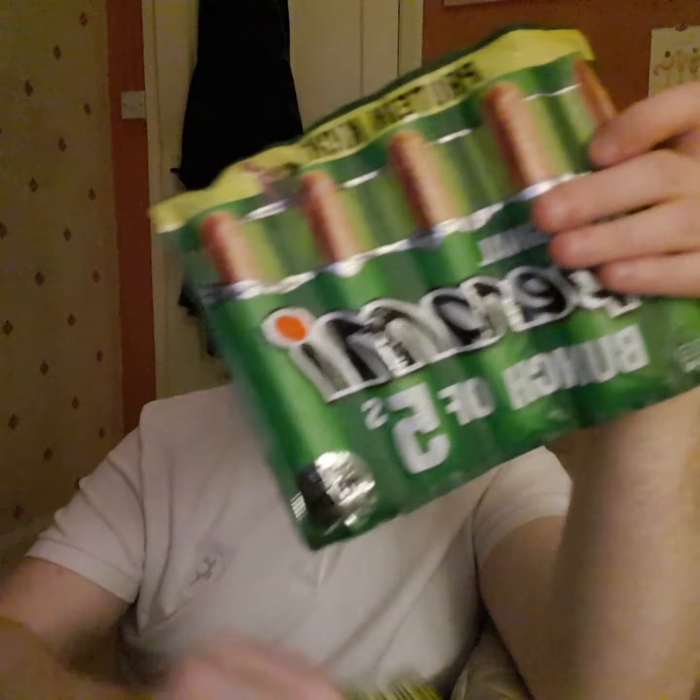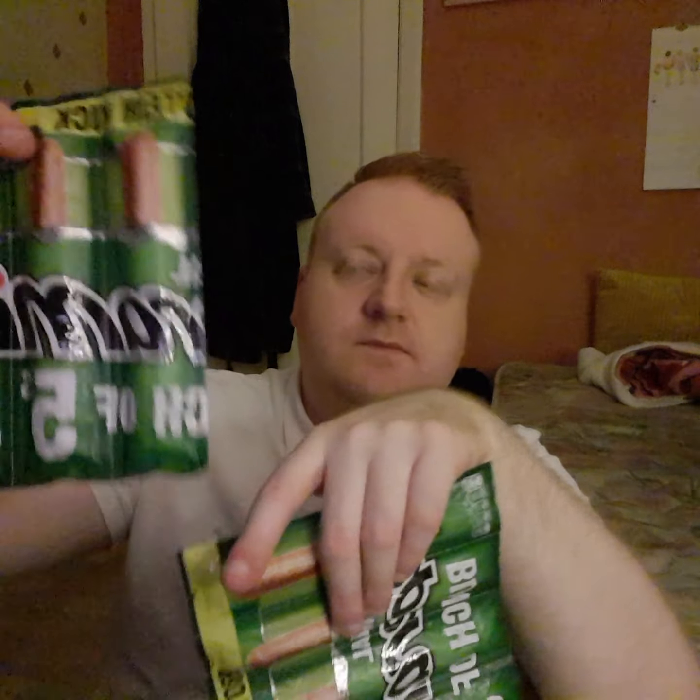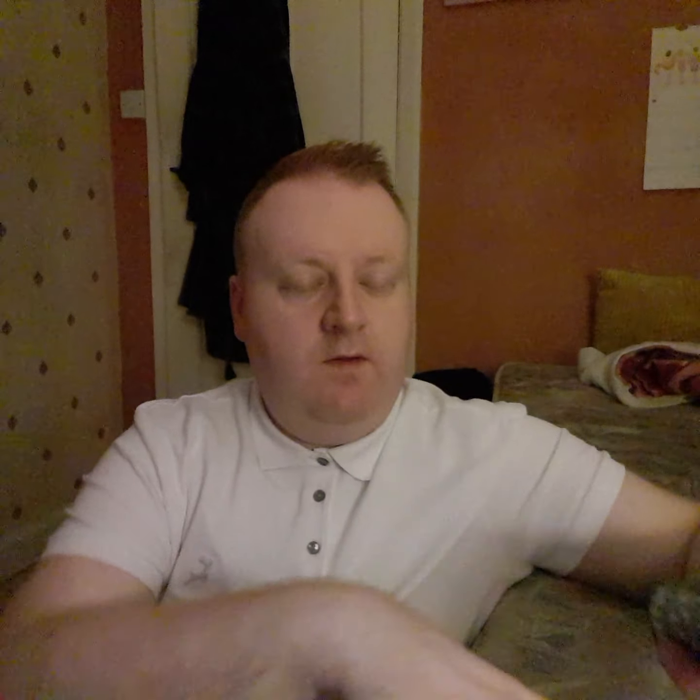So I've bought two packets of the Pepperami. I've already had two out of that pack — greedy like that. They were one pound exactly.